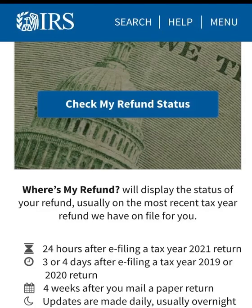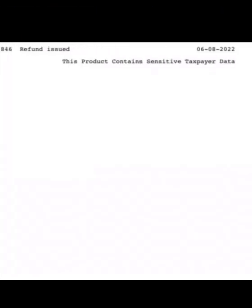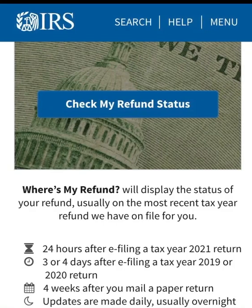IRS Refund Update 2022. Welcome back, everyone — so happy to have you back. In today's update, we have the next mass update for your IRS online transcript and the WMR, the next expected direct deposit date for June, and we are going to go over the form W-4. If you have a new job, you need to stay tuned. Let's go ahead and get started with: where is your delayed 2022 tax refund?